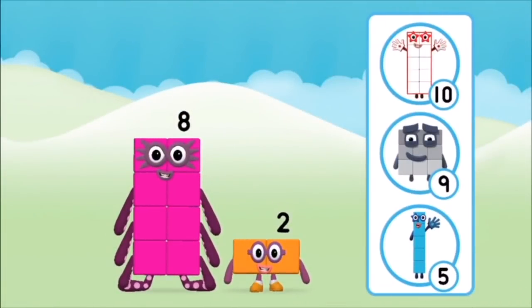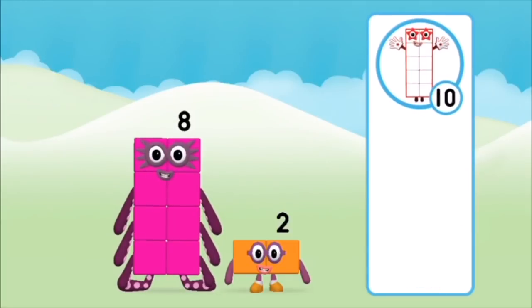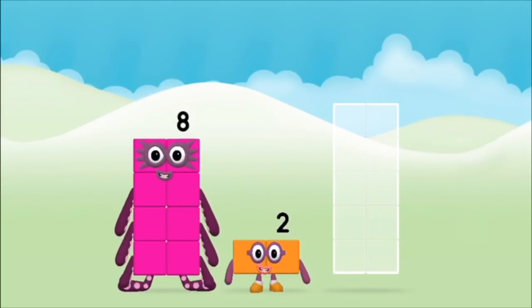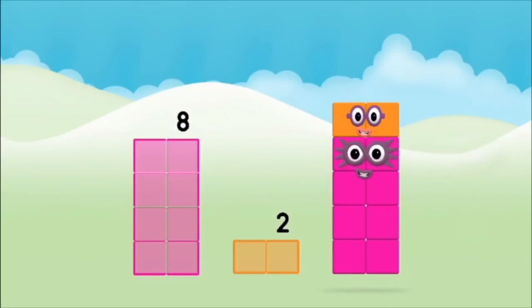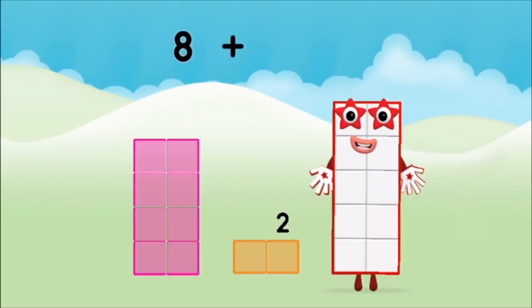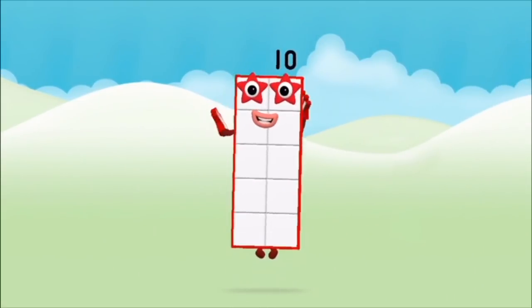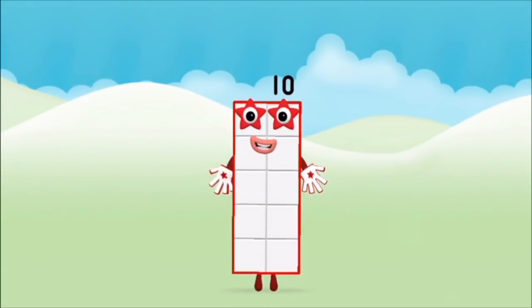Do you know which number block you'll make? Look when you add these two number blocks together! 1, 7 — 1 plus 7 equals 8!